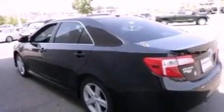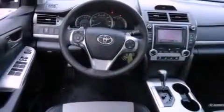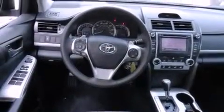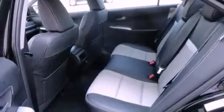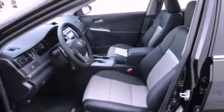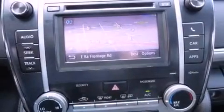Features include a power driver's seat, air conditioning, cruise control, a CD player, a leather-wrapped steering wheel, a passenger side vanity mirror, front fog lights, traction control, a split-folding rear seat, and the navigation system will help you get from point A to point B on time.